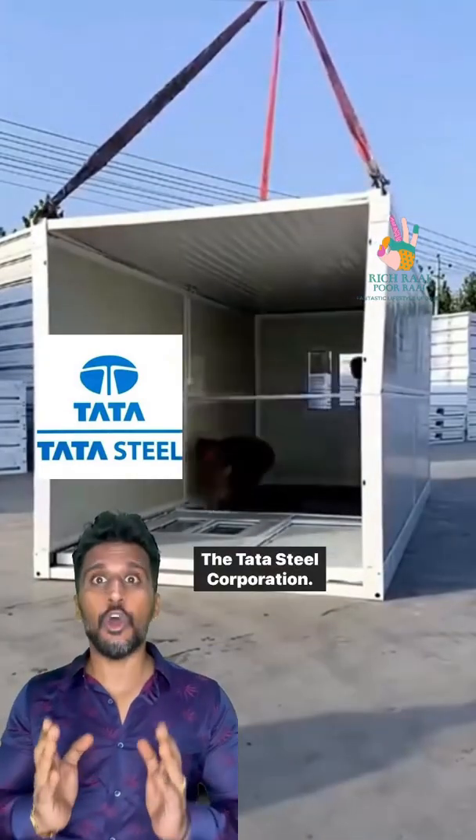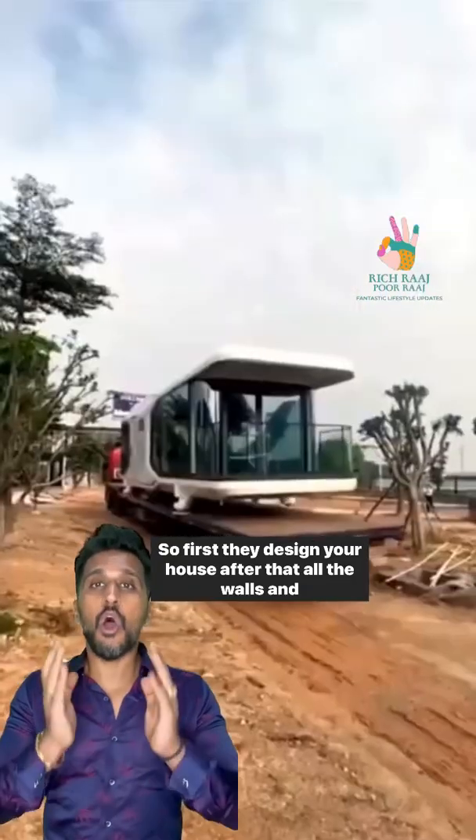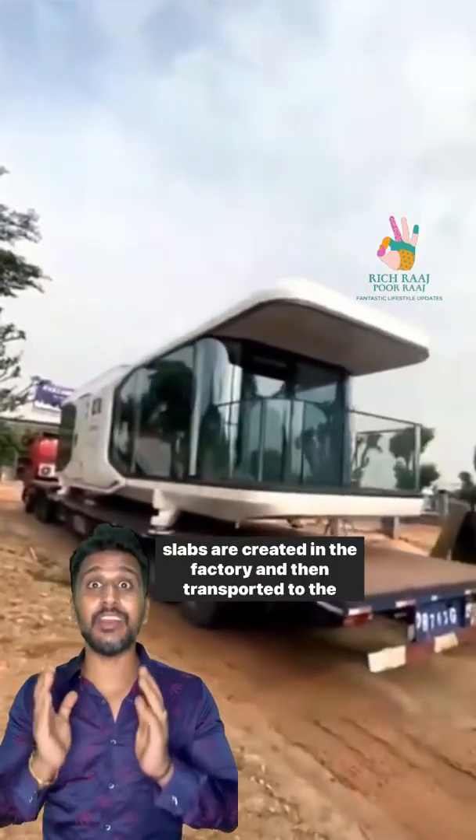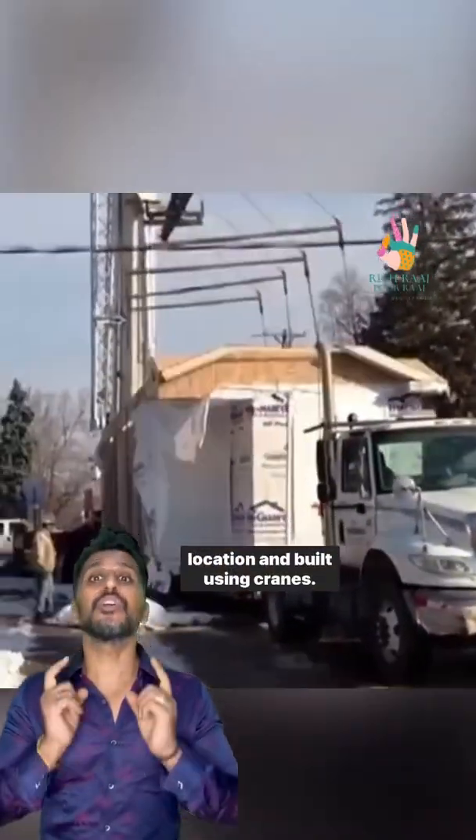So what is a pre-fabricated house? First, they design your house. After that, all the walls and slabs are created in the factory, then transported to the location and built using the design prints.